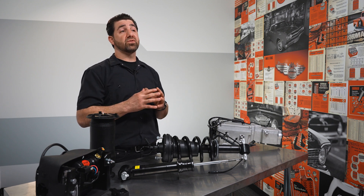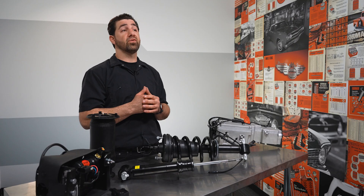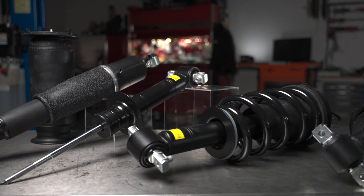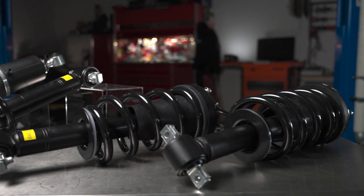Generally speaking, fully active suspensions can control the vehicle's vertical wheel movement and dynamically alter the vehicle's ride height. Their counterparts, semi-active suspensions, soften or stiffen a vehicle's shocks or struts proactively, but the ride height is unaffected.